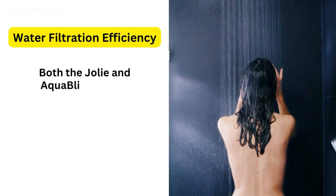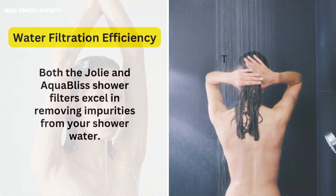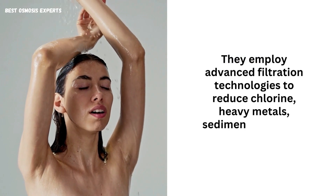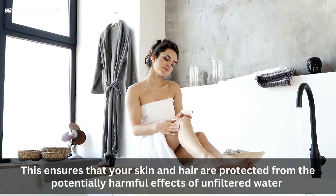1. Water Filtration Efficiency: Both the Jolie and Aqua Bliss Shower Filters excel in removing impurities from your shower water. They employ advanced filtration technologies to reduce chlorine, heavy metals, sediment, and other contaminants, ensuring that your skin and hair are protected from the potentially harmful effects of unfiltered water.